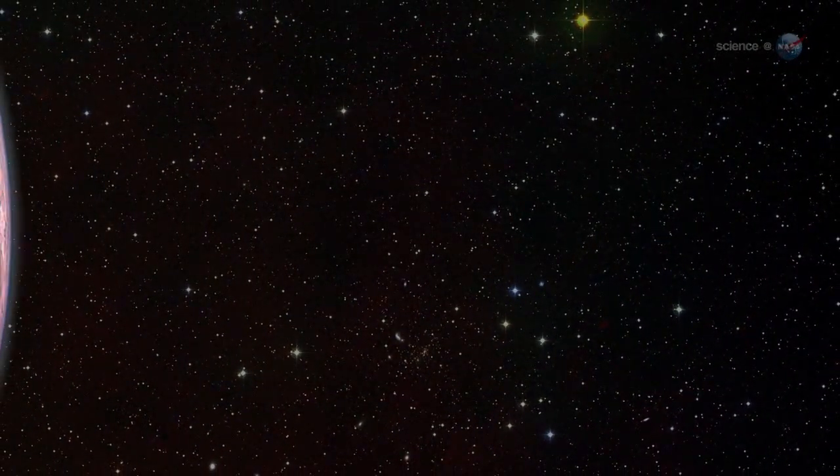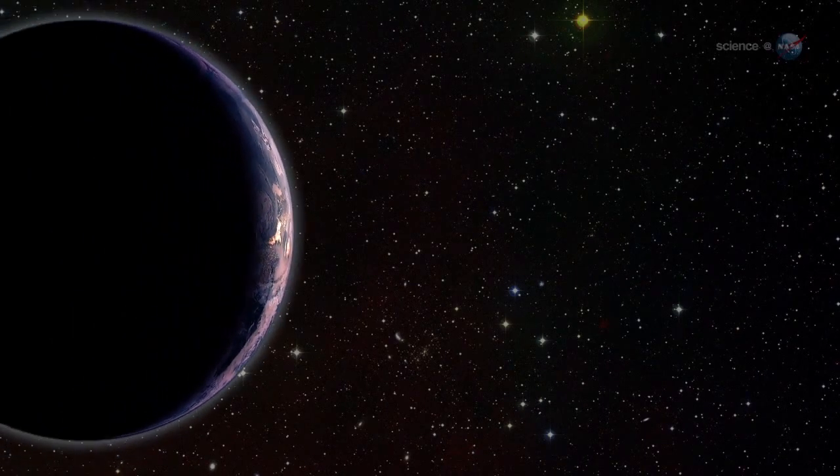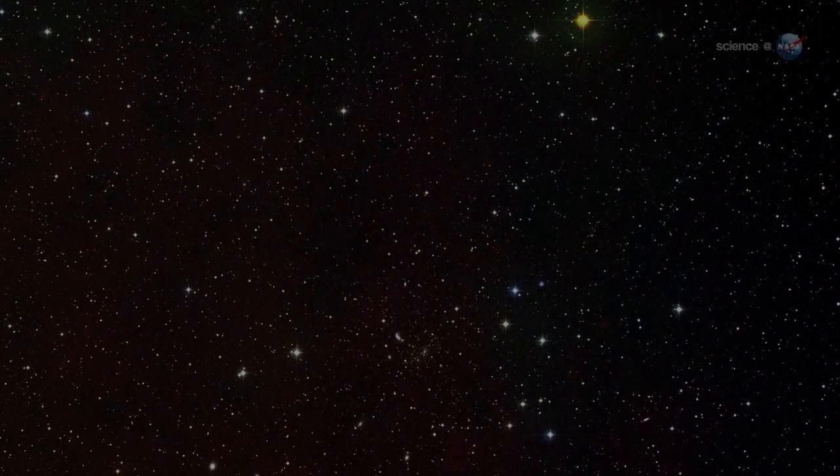When the hunt for exoplanets began, the focus was on Earth-like worlds — planets like our own that might support alien life in distant solar systems. Yet planets as small as Earth are difficult to detect when they circle stars hundreds of light-years away. Indeed, only a handful have been found so far.